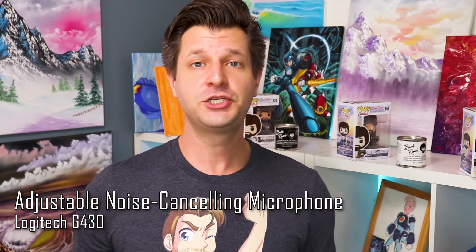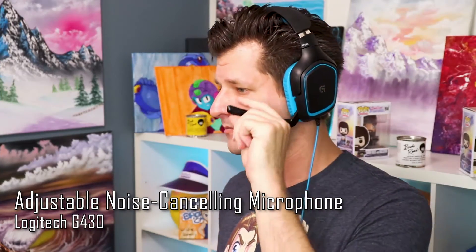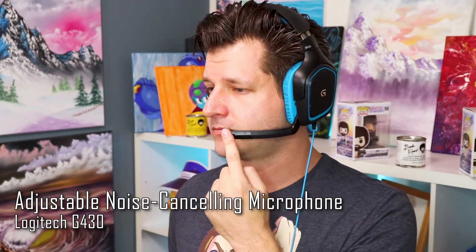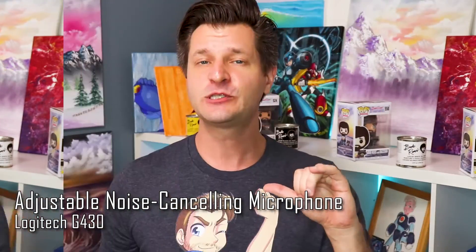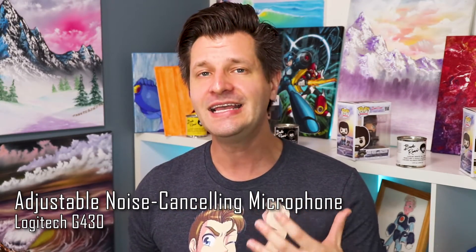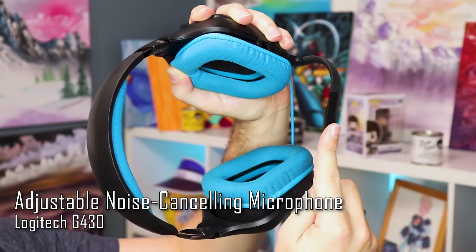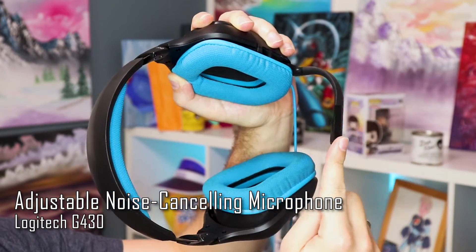The headset has an adjustable noise-cancelling microphone on a boom arm. You can slide the boom up and out of the way, and when you're ready to stream it has a small articulating bend so you can move the microphone into a position that best suits your needs or better picks up your voice depending on what type of streamer or gamer you are.